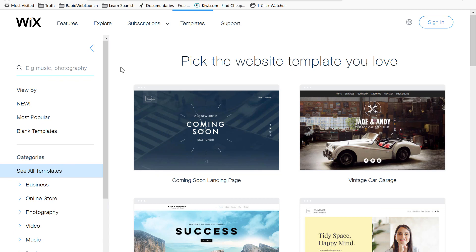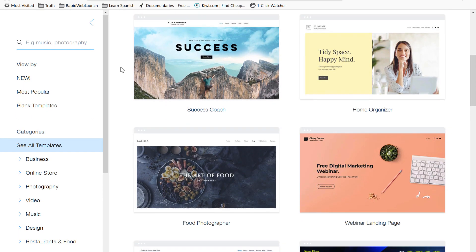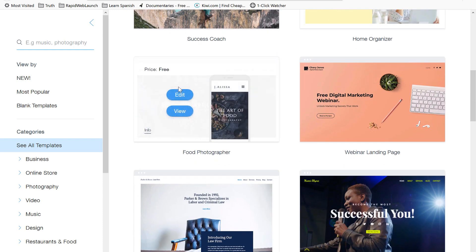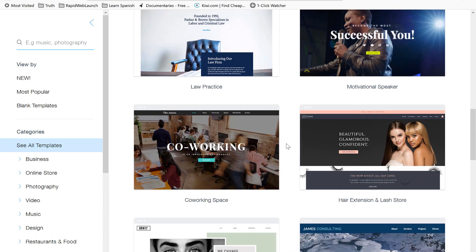Another big concern is that you can't seem to change themes once you've begun building the site. If you choose to change the theme, it resets everything, forcing you to rebuild from scratch. That's a problem for me.